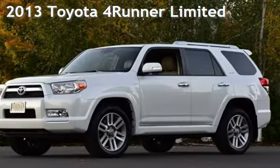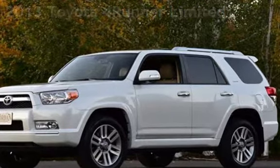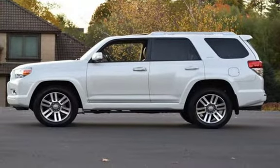Presenting a pre-owned 2013 Toyota 4Runner Limited. This four-door SUV has a six-cylinder, 4.0-liter V6 engine, with all-wheel drive and an automatic transmission.